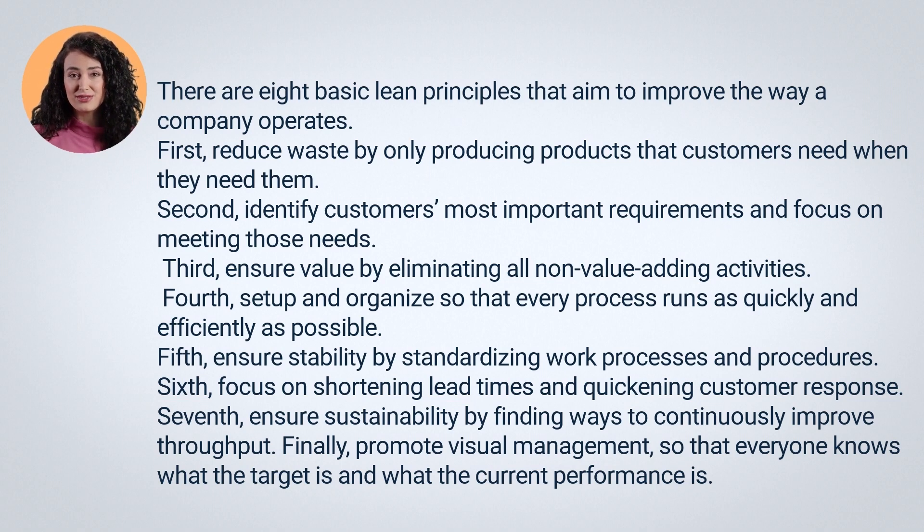Fifth, ensure stability by standardizing work processes and procedures. Sixth, focus on shortening lead times and quickening customer response. Seventh, ensure sustainability by finding ways to continuously improve throughput. Finally, promote visual management, so that everyone knows what the target is and what the current performance is.